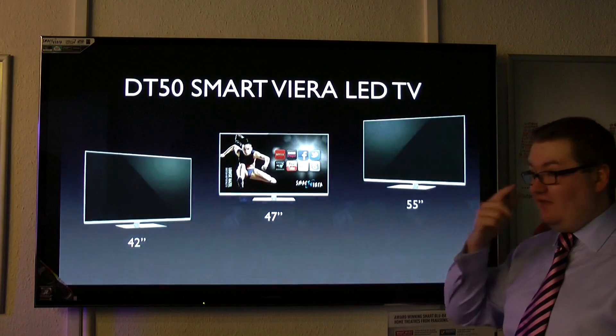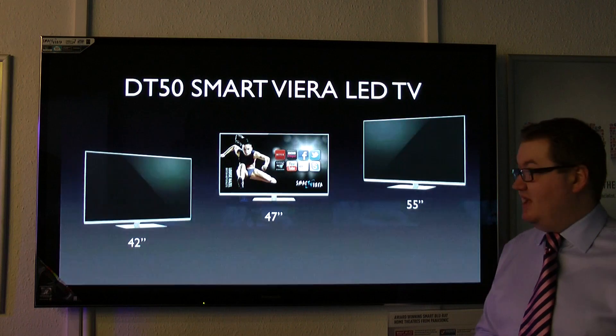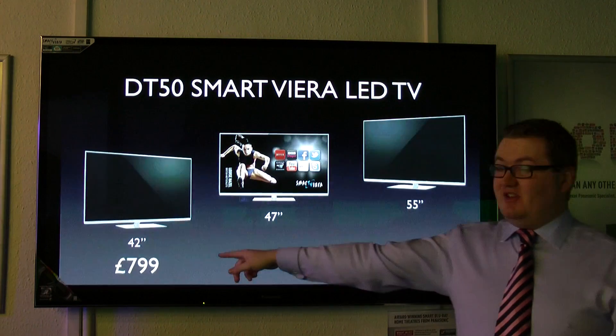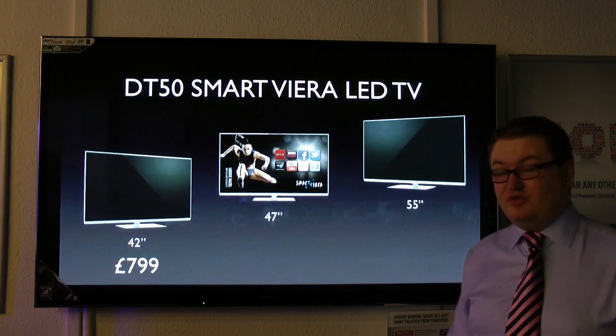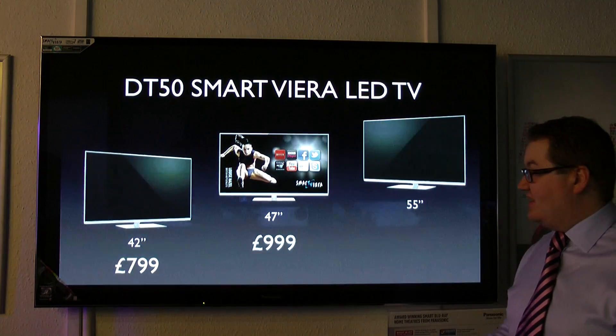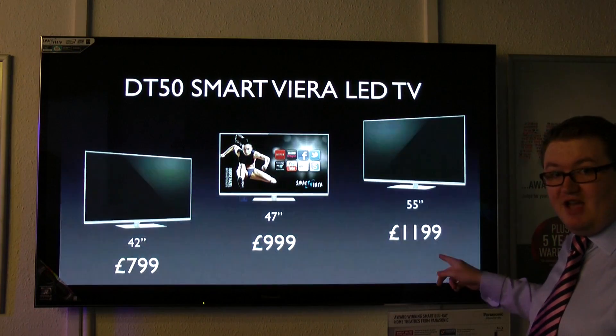Next, we've got our DT50 Smart Viera line-up — 42-inch, 47-inch, and 55-inch. Again, some amazing deals. $799 for the 42-inch — that's less than half price, it's come down by £850. The 47-inch is now down to $999, a cracking price. And the 55-inch model is $1,199.